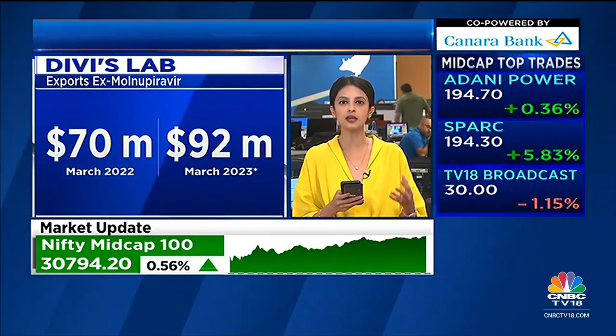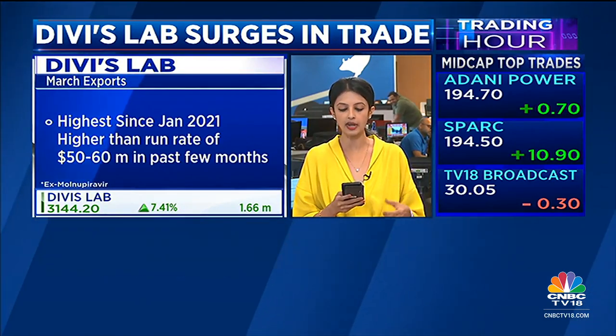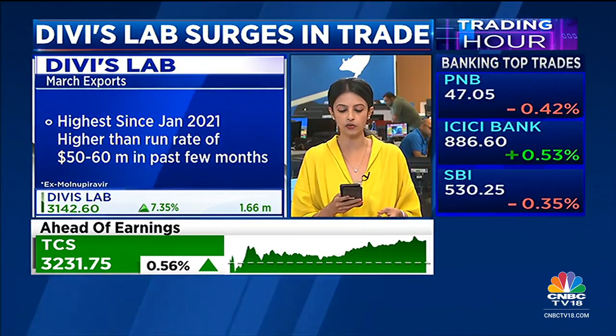This particular data of around $92 million is, in fact, the highest they have indicated since January of 2021, and is higher than the run rate of around $50 to $60 million which we have seen in the past few months.